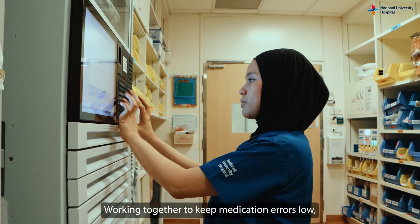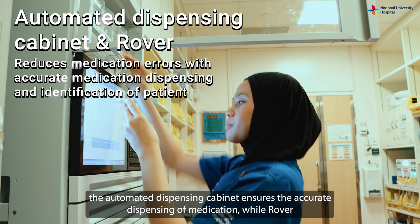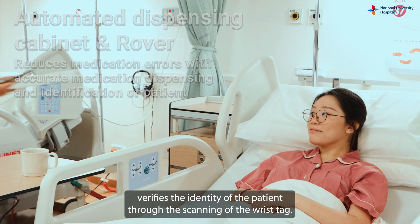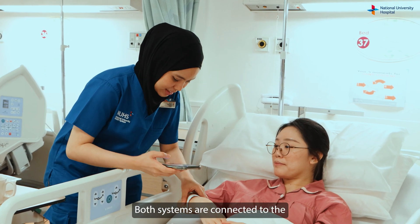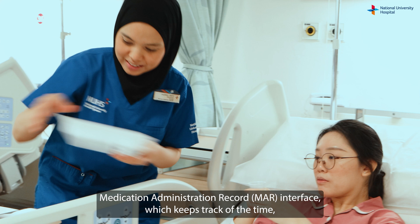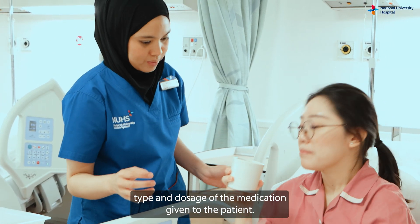Working together to keep medication errors low, the automated dispensing cabinet ensures the accurate dispensing of medication, while Rover verifies the identity of the patient through scanning of the risk tag. Both systems are connected to the Medication Administration Record interface, which keeps track of the time, type, and dosage of medication given to the patient.